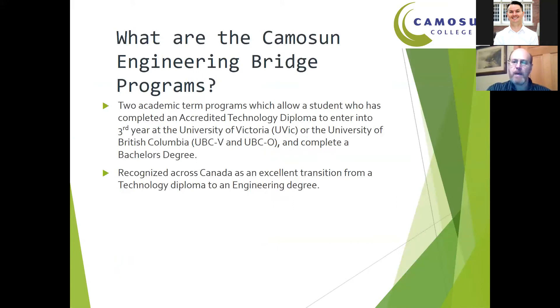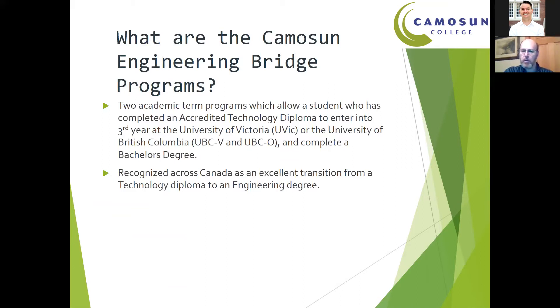What is the Engineering Bridge Program? It is designed to take students who have graduated from a technology diploma — and the key is that it has to be an accredited diploma, accredited by the Technology Accreditation Board, or TAC — and related to one of the areas where we have a bridge program. We take students who have already got two years of engineering behind them and bridge them to a point where they can enter into third year at university. There is a difference between a technology program and an engineering program: technology programs are much more applied and hands-on, whereas engineering programs at universities tend to be a lot more theoretical.